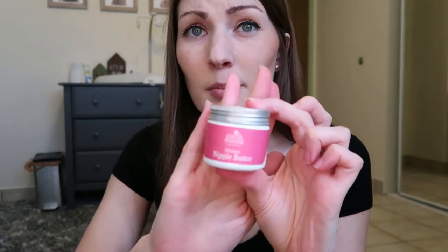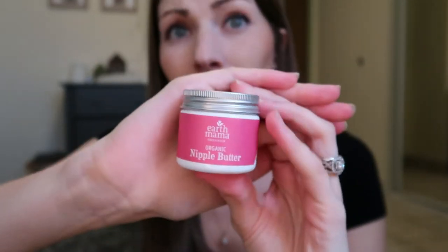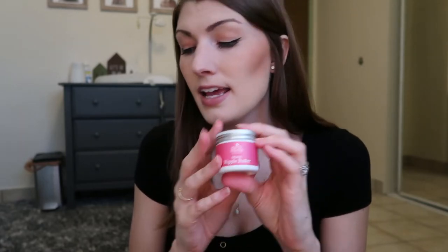The next one I ordered to try was the organic nipple butter. This one is nice — same as the lanolin, you don't have to take it off to nurse, but this one is specifically all natural so you don't have to wipe it off before nursing. It has a cocoa buttery smell and I just got it recently, but I am liking it.